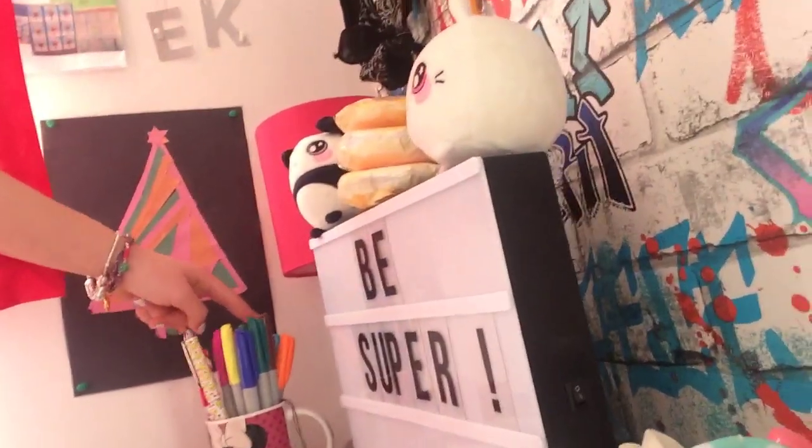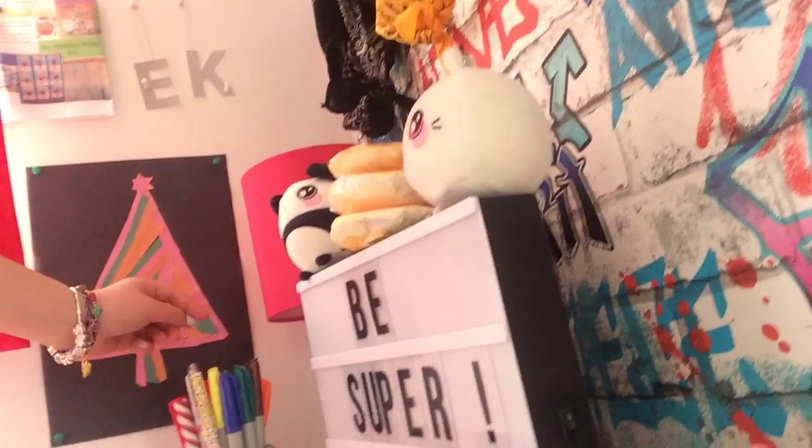Then I have a whole mini mouse cup of markers, and just some nice Sharpie markers. Then I have a cute popcorn pen that my nanny got me and a twirly pen that I got in school.